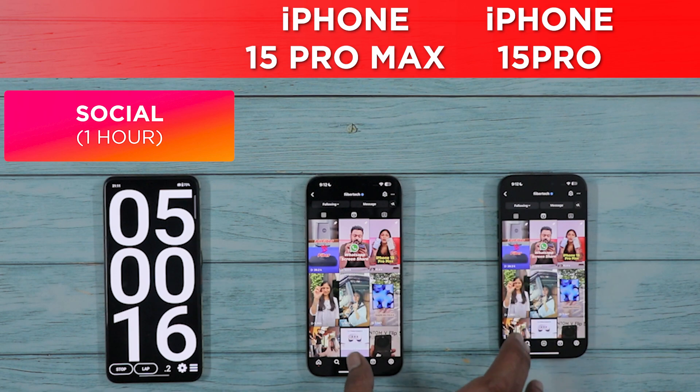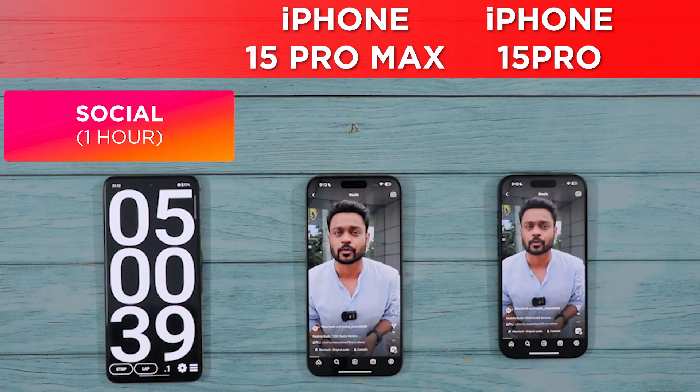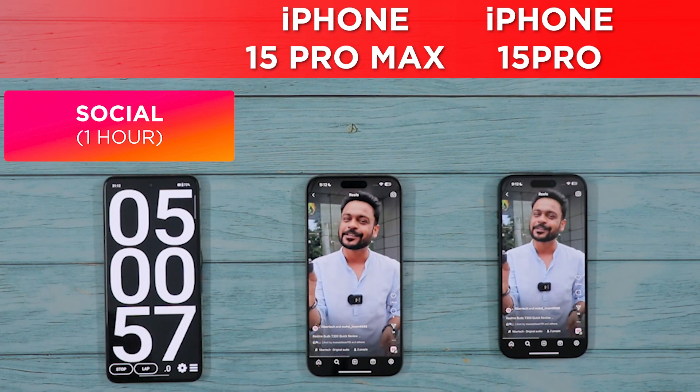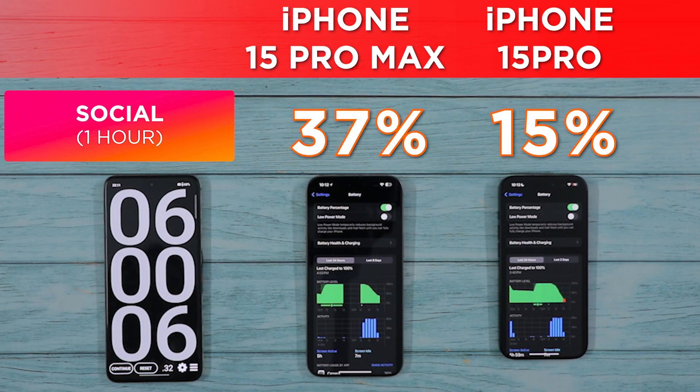Social media time — for an hour from here, I'll be playing a bunch of reels on both phones. Fast-forwarding to the 6-hour mark, and to no surprise, the iPhone 15 Pro Max finishes first with 37% battery left, while the iPhone 15 Pro finishes with 15% battery left in the tank.